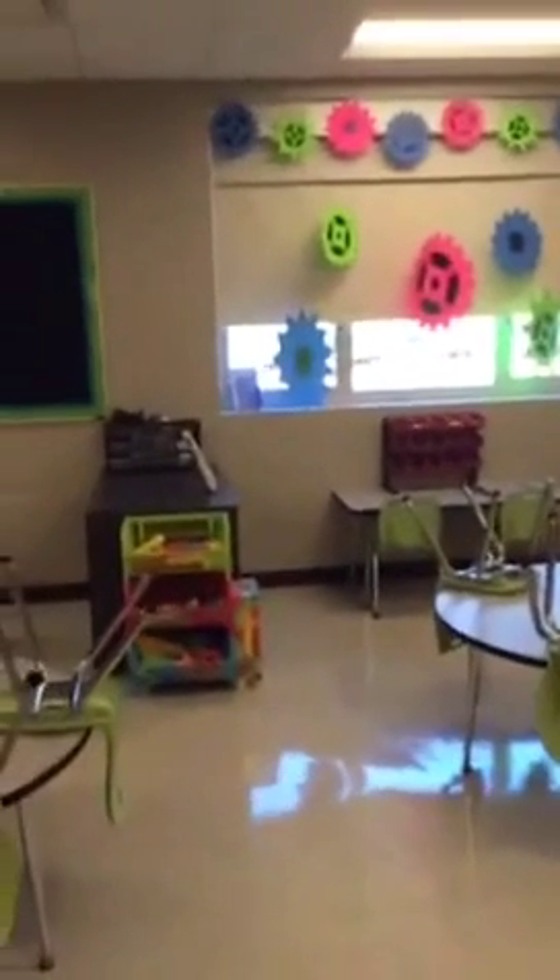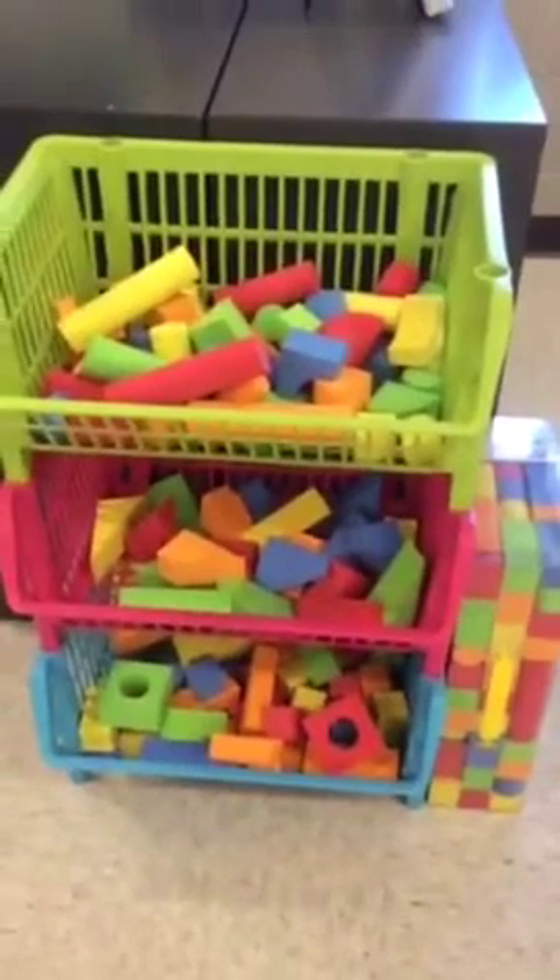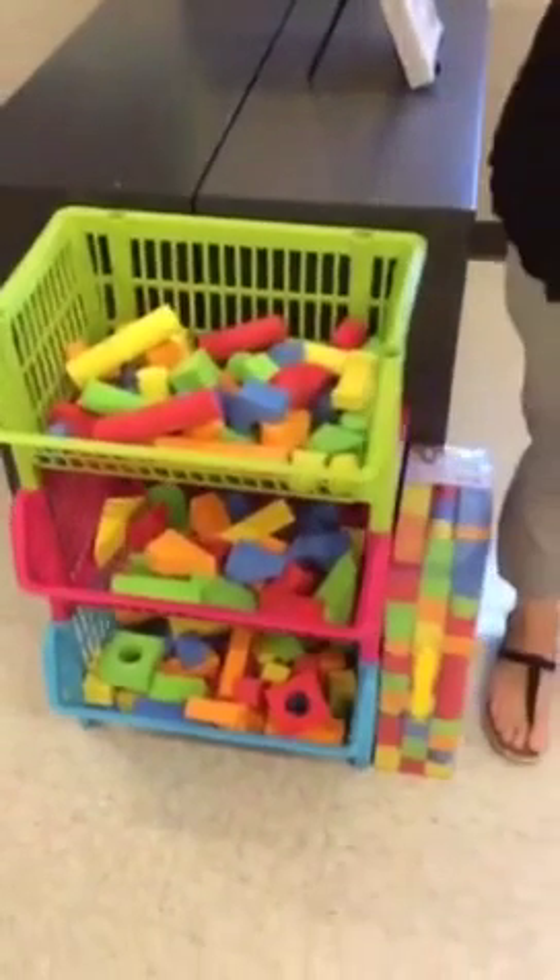We kind of have it set up as different stations. Towards the back we have more of a building area - simple stuff like foam blocks that we were able to purchase, and then we have some storage over here for connectors. The kids really seem to like these so they can build all kinds of things. We always keep building guides handy in case they get stuck so they can get some ideas.